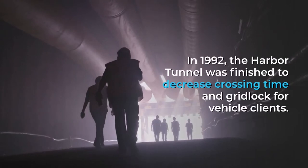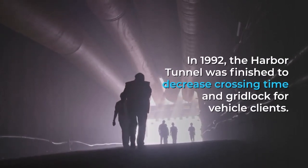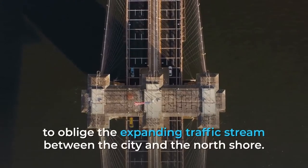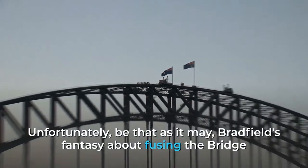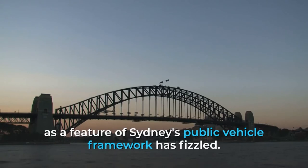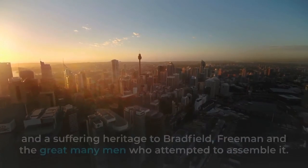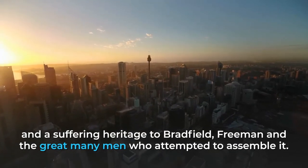In 1992, the harbour tunnel was completed to reduce crossing times and congestion for vehicle users. In recent years there have been proposals to add extra road decks to the bridge to accommodate increasing traffic flow between the city and the north shore. Unfortunately, Bradfield's vision of incorporating the bridge as part of Sydney's public transport network has not been fully realised. Nevertheless, the Sydney Harbour Bridge remains one of Sydney's most important icons, and an enduring legacy to Bradfield, Freeman and the many thousands of men who worked to build it.